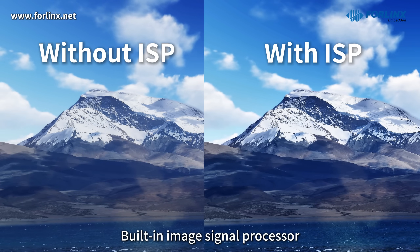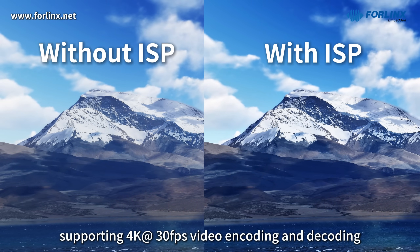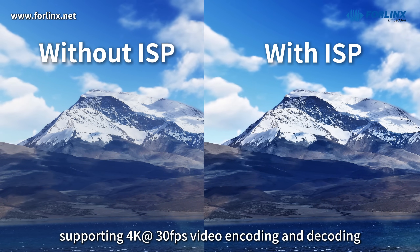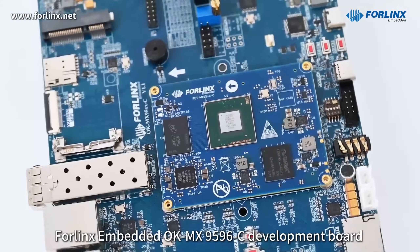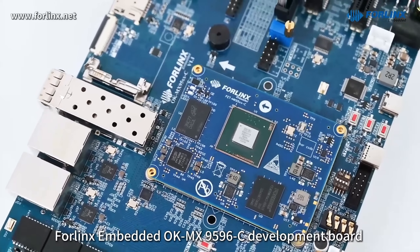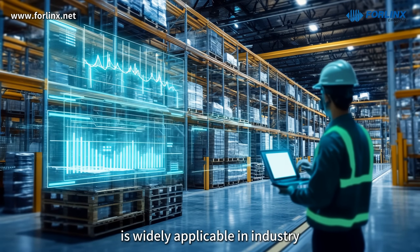The built-in image signal processor supports 4K at 30fps video encoding and decoding, and 3D and 2D graphics acceleration.